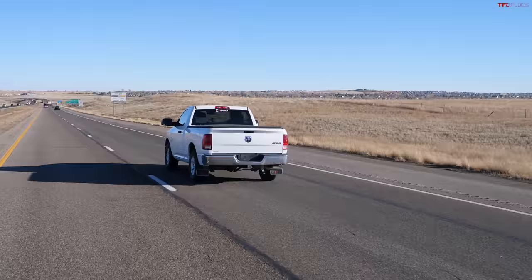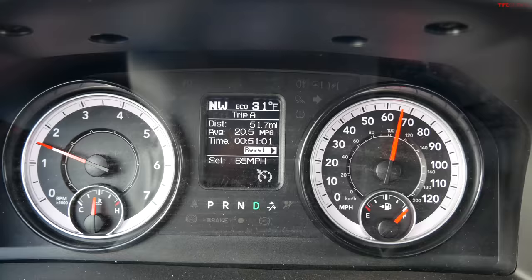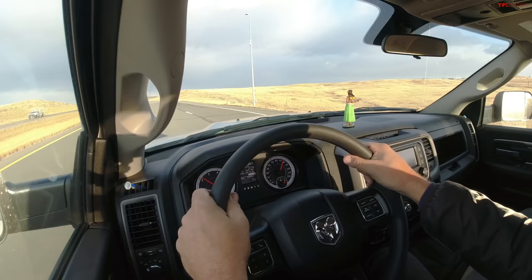Pretty much every truck has a chin spoiler for CAFE numbers. What we're learning from engineers is that if you can prevent some of the air from going underneath the truck and direct it outwards, you get better aerodynamics. We're asking: will it actually affect our MPG? We're maintaining the speed limit on the highway — it's mostly all highway, about 65 mph with a 75 mph section. An urban route wouldn't be as telling; this really comes into play when you're cruising down the highway.